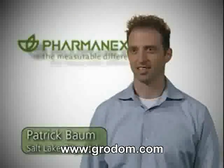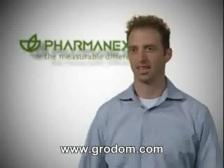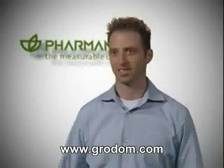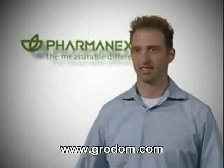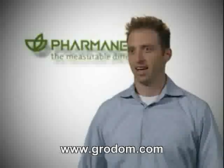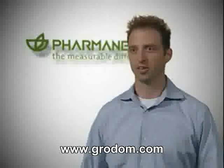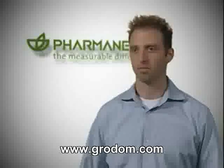I'm Patrick Bowes from Salt Lake City, Utah. When I was first introduced to the business, I was scanned and scored 22,000 points. I was really surprised because I was a very healthy eater and an avid triathlete — working out a lot and very healthy. I got on the products and started taking LifePak, and within a few months I scored 43,000 points. I then also started taking G3, and after a couple of months on G3, my score increased to 63,000.